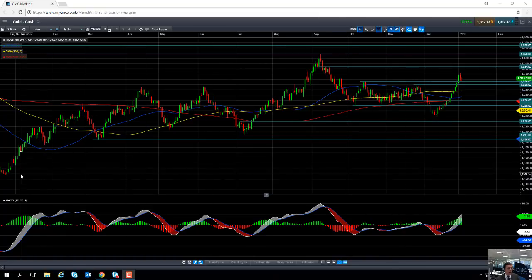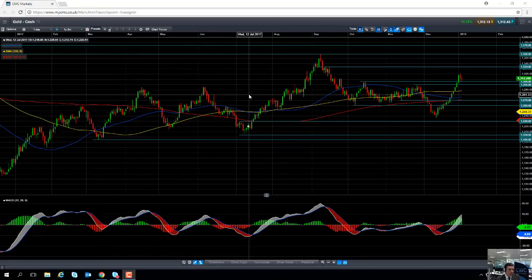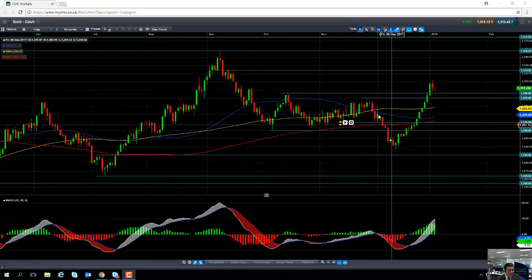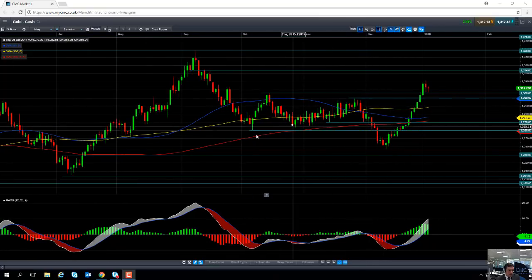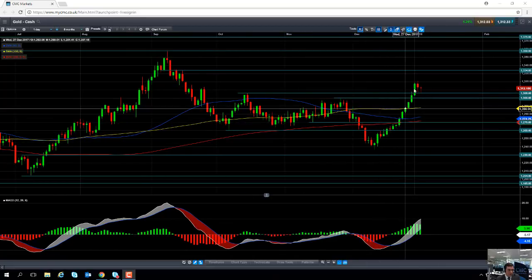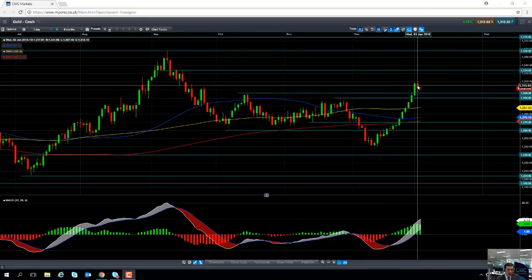If you take a look at the price action of gold over the past 12 months, we can see that it's been in a broadly upward trend. Even though the sell-off in December did manage to take out the October low, since mid-December the gold market has seen a decent rally and yesterday it managed to print a fresh three and a half month high.